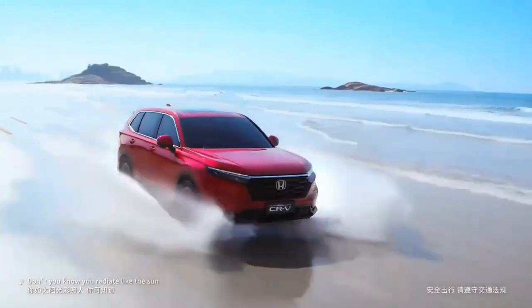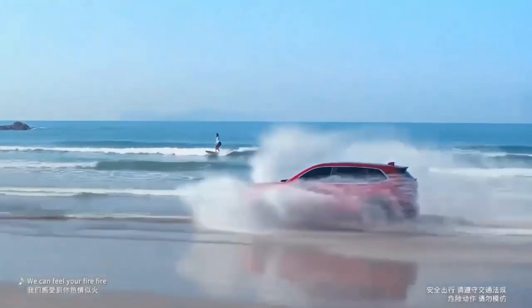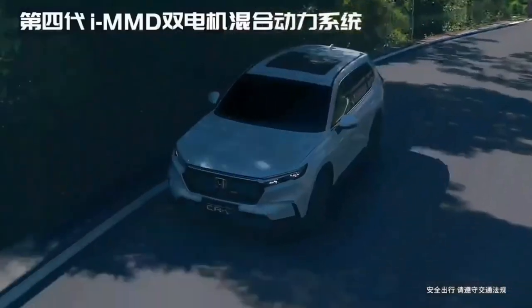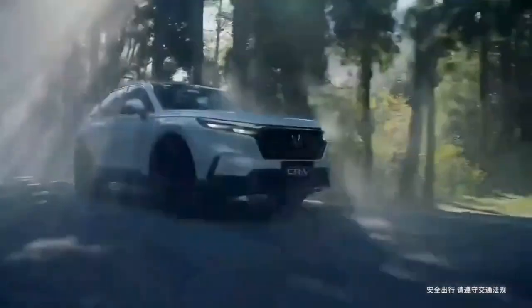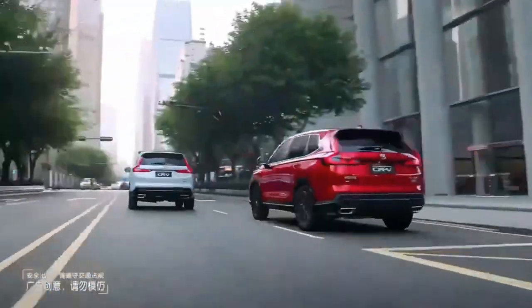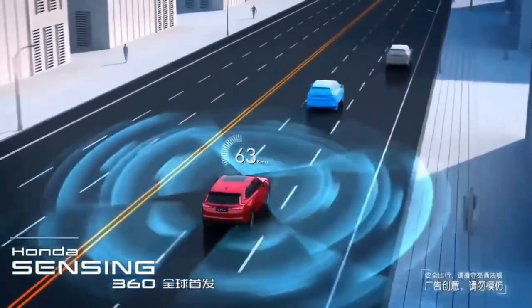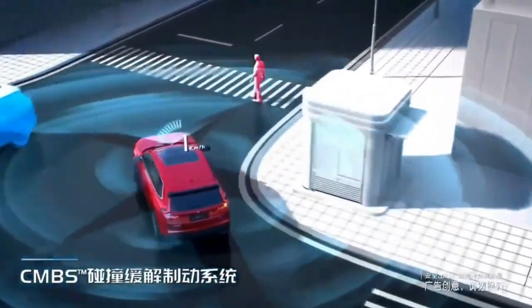Equipped with improved front airbags and new second-row side airbags, expect the CR-V Hybrid to maintain its multi-year streak of IIHS Top Safety Pick and NHTSA 5-star overall safety scores. Although the previous CR-V Hybrid gave up some cargo space to its batteries, there's no longer any difference between the standard and hybrid models.